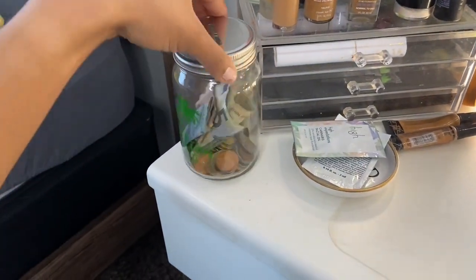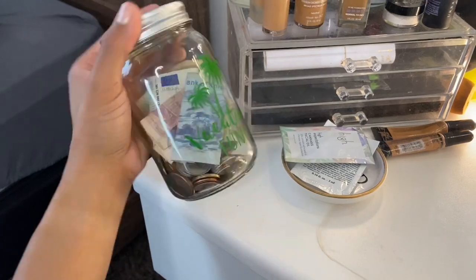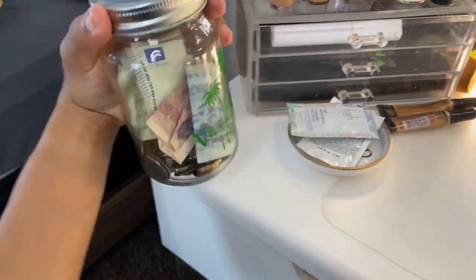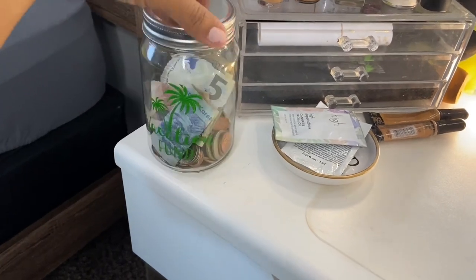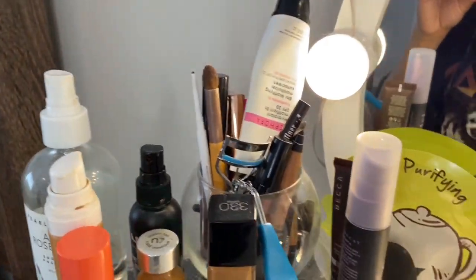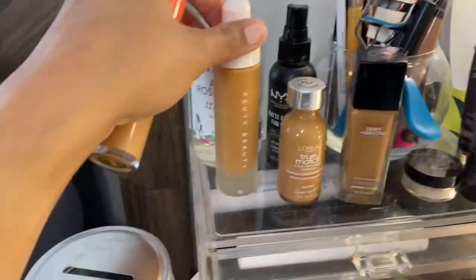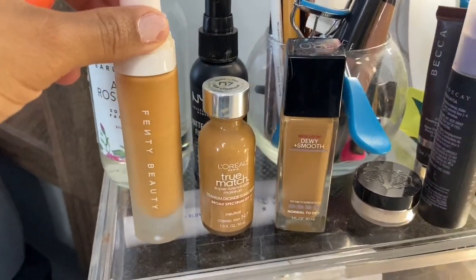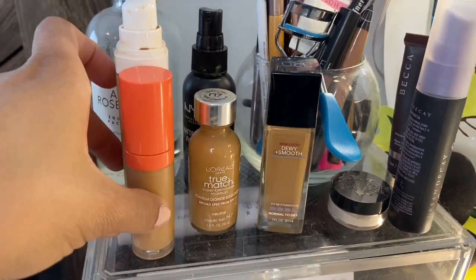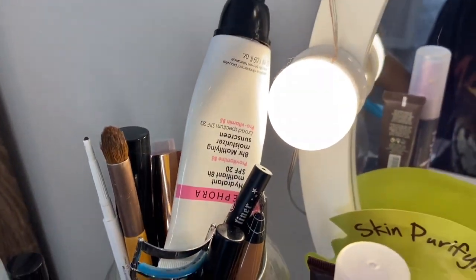Let's start over here. I have a little container with some foreign money in here. I travel a lot, so I just have my foreign monies in here. I just thought it was a cute little addition. Hopefully I can add to this soon. Here I have some makeups and primers, and these are the foundations that I have: Fenty, L'Oreal, and Maybelline. And then I have a concealer from Juvia's Place.